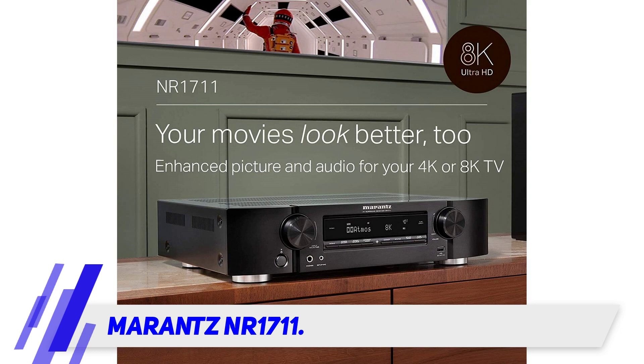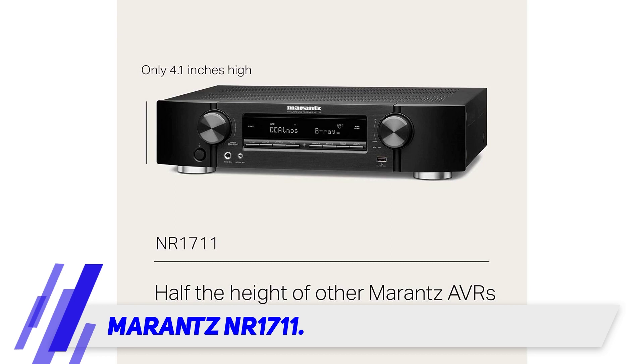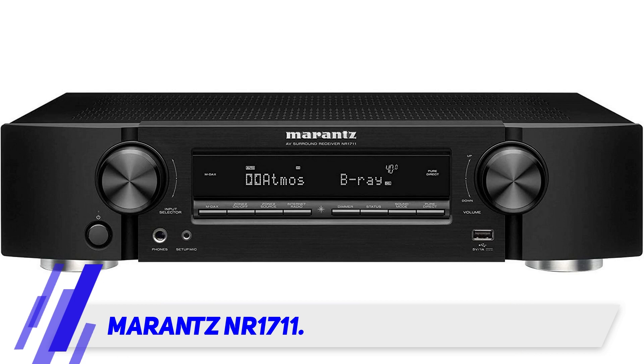On the audio side, you can expect top-notch technologies such as Dolby Atmos, Dolby Atmos Height Virtualization, DTS-X and DTS Virtual X. These features will create a crystal clear sound zone throughout the room.